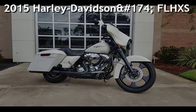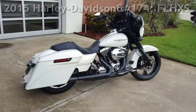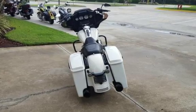Presenting a pre-owned 2015 Harley-Davidson FLHXS Street Glide Special. This motorcycle has an engine.